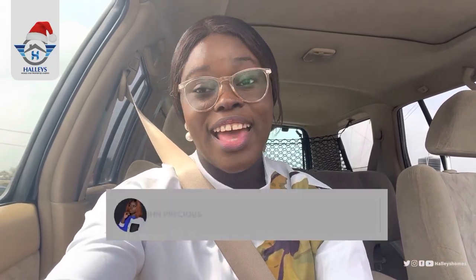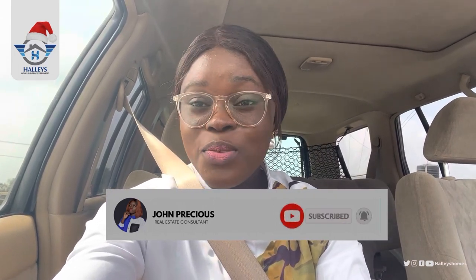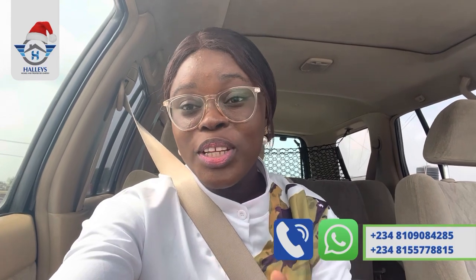Hello smart investors and great minds out there. As usual, we are going on a road tour to Wonder's Court. Wonder's Court is where we have this three-bedroom fully detached bungalow plus a big queue, and yes, we are starting from Novella Shoprite straight down to the estate. So keep watching as you journey with me to Wonder's Court.